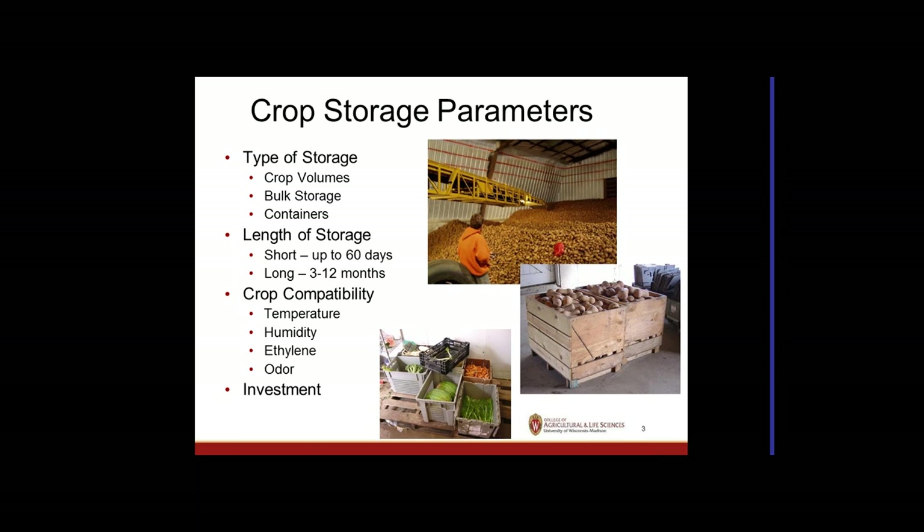Another factor is how fast you'll market the product — short term up to 30 to 60 days, or long term holding for 3 to 12 months. That affects how precise you need to be about optimal conditions. There's also crop compatibility — different temperature and humidity requirements, ethylene producers, and odor producers that sometimes need to be kept separate. Investment is always a factor given financial constraints.